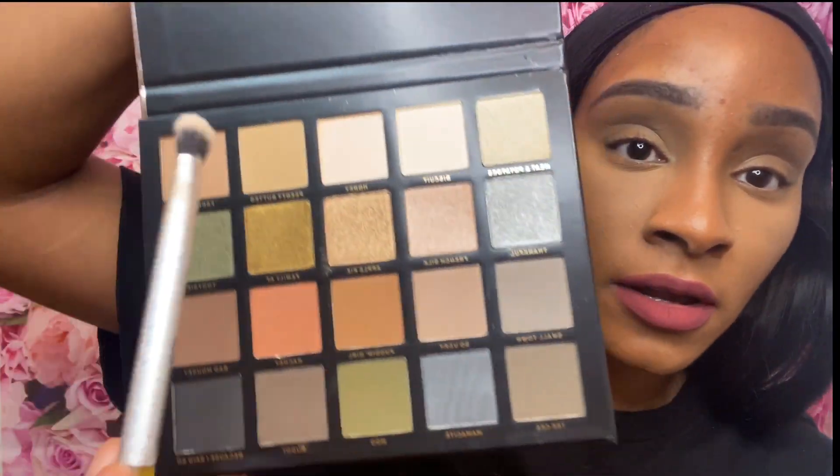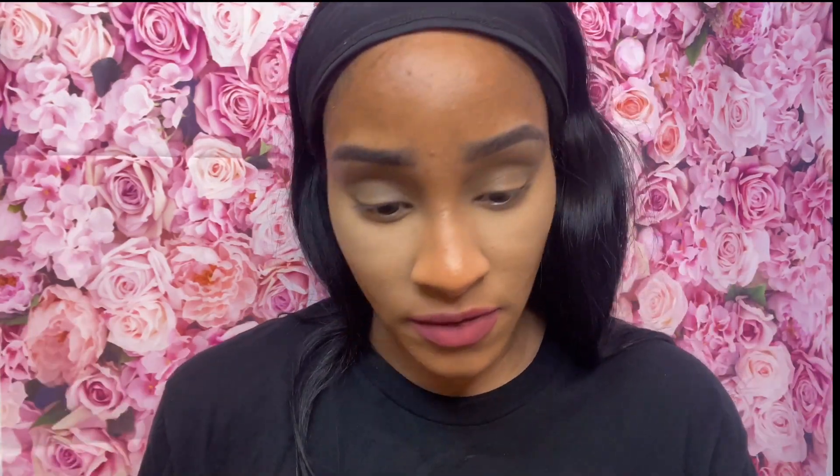I see maybe a tad bit of shimmer. I do like the powder so far. I'm going to go in and set my eyes — I used Jacqueline's concealer as my eyeshadow primer in the shade Bomb Girl. I set it and the Farm Girl shade isn't really showing up on my skin.